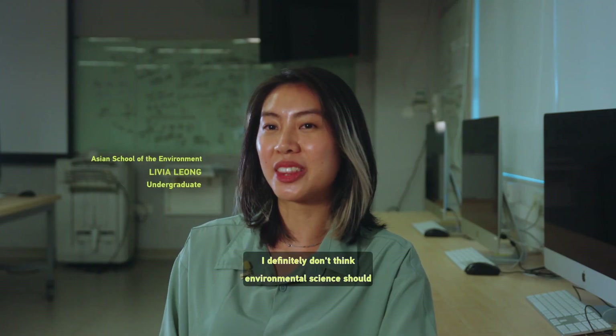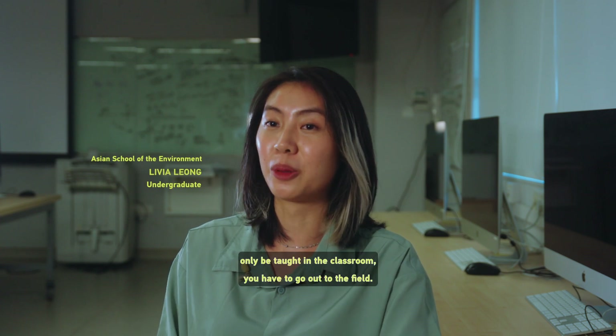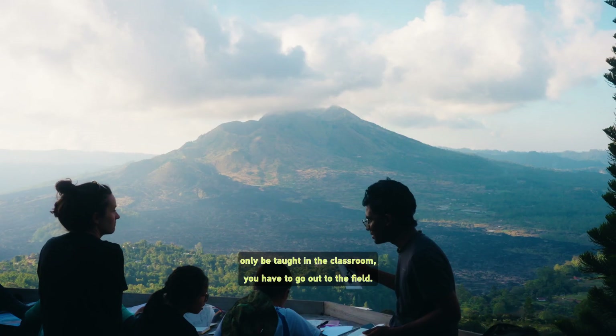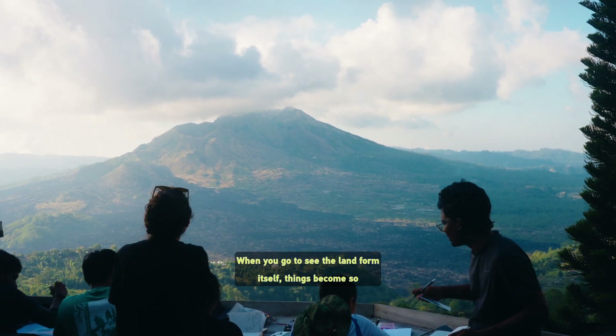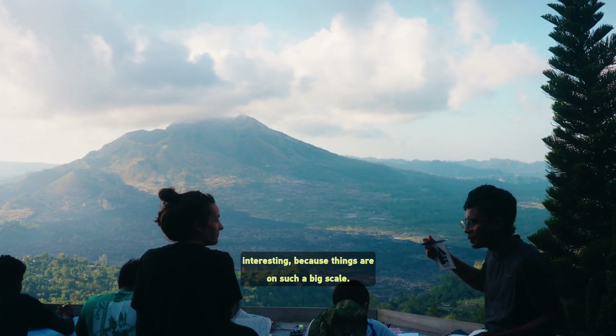What was the physical process leading to this? I definitely don't think environmental science should only be taught in the classroom. You have to go out to the field. When you go to see the landform itself, things become so interesting because things are on such a big scale.